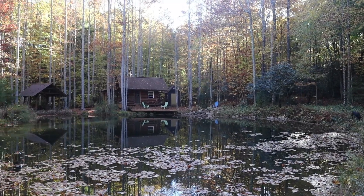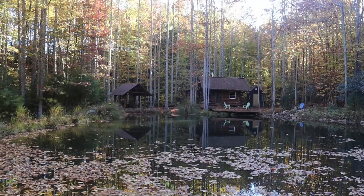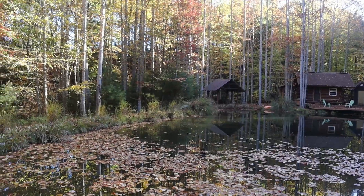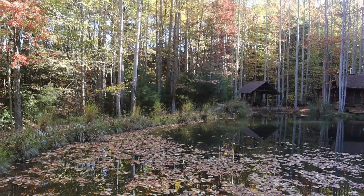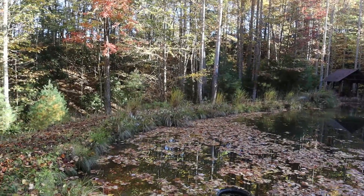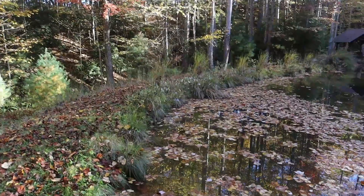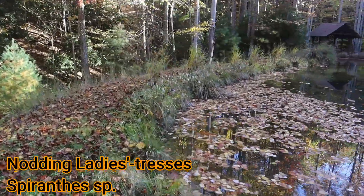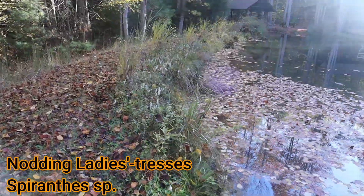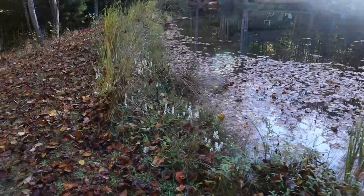I'm here at my cabin and pond on my land in the Appalachian Mountains of Southwest Virginia at about 2,700 feet. And I promise I'll do a video all about the cabin and the pond construction. But what I want to show you today are these amazing flowering Nodding Lady Tress orchids that are flowering right here next to my pond.